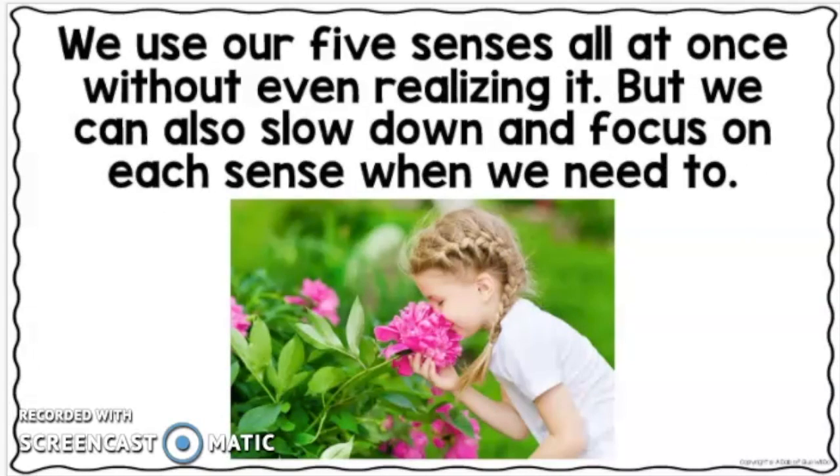We use our five senses all at once without even realizing it, but we can also slow down and focus on each sense when we need to.